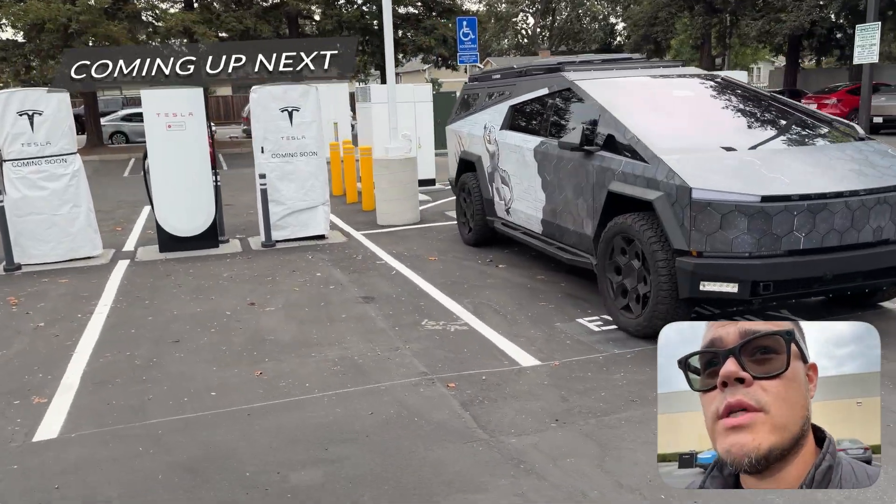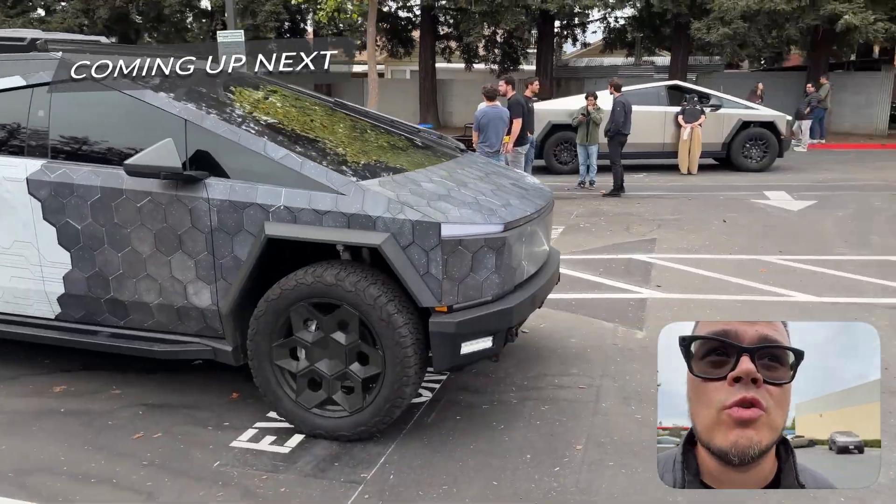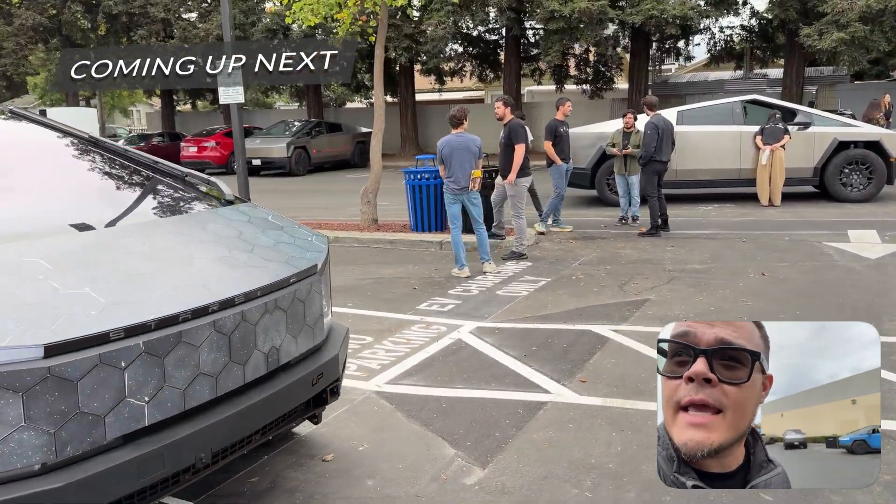All right guys, we are here in Redwood City and the Tesla team just dropped the V4 cabinets.